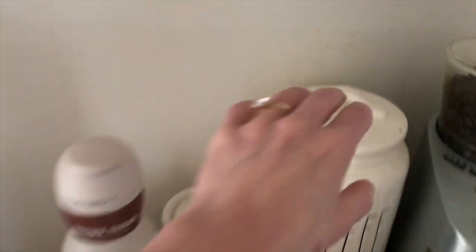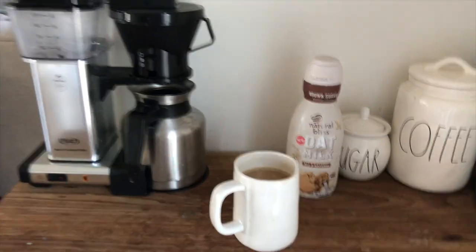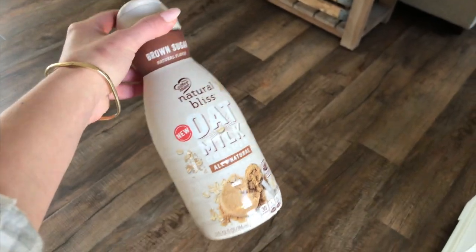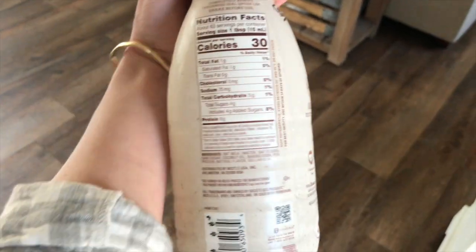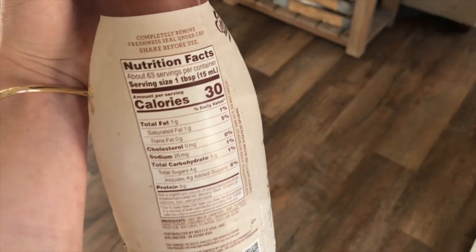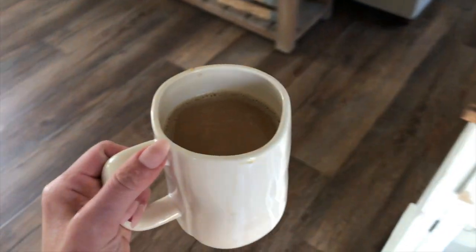For my morning coffee, I've been having the Dunkin' coffee, just the original, and I've been using this oat milk coffee creamer — the brown sugar one. I really like the flavor of it and it's dairy free, which is a big plus especially for those that are lactose intolerant or find that dairy causes inflammation.